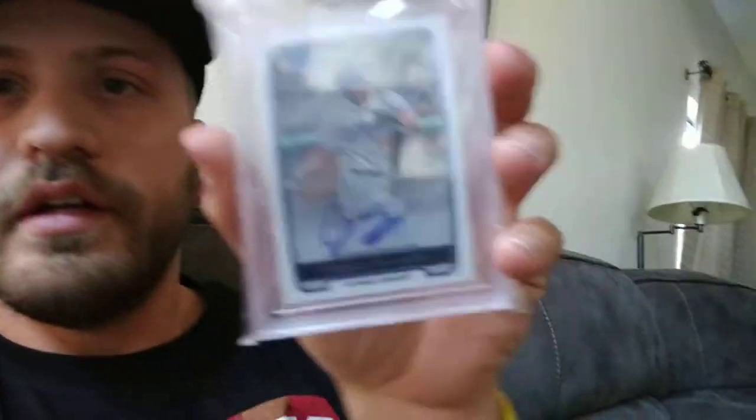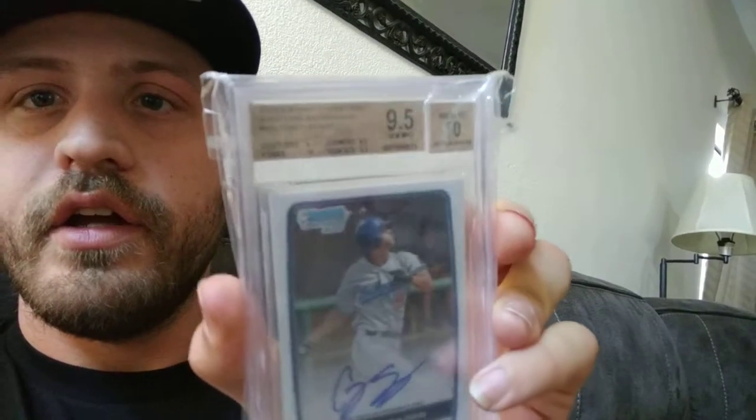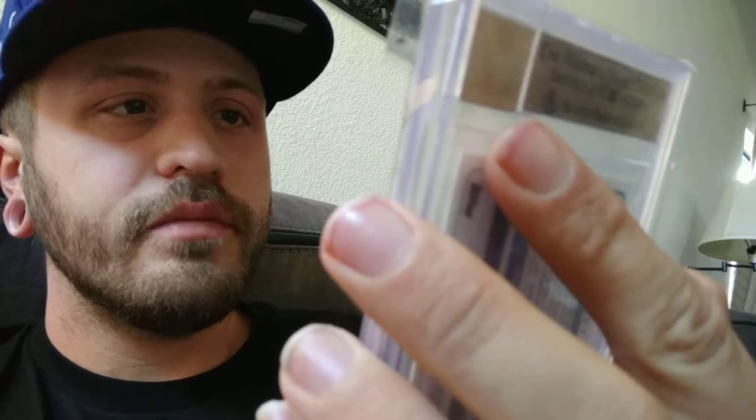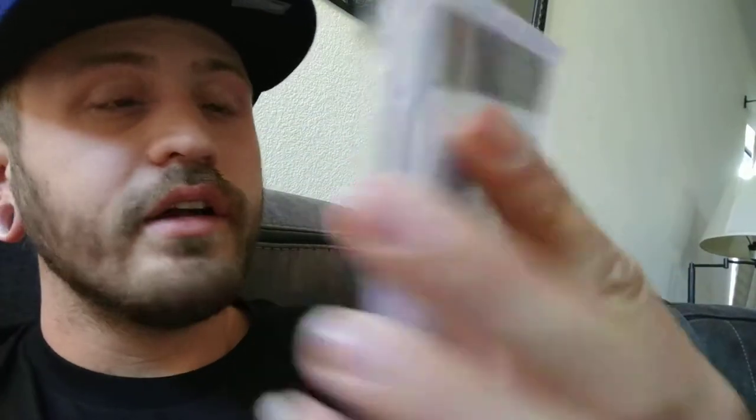Second to the best card is the 2012 Bowman Chrome Corey Seeger. Just a base — has a 9 on centering, unfortunately, but it's a keeper.